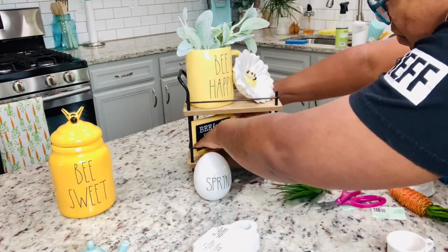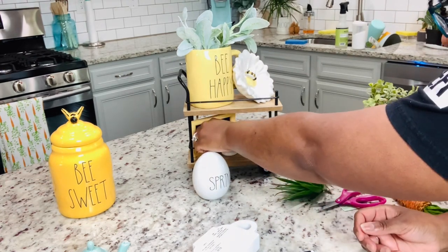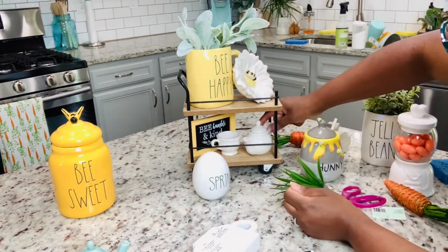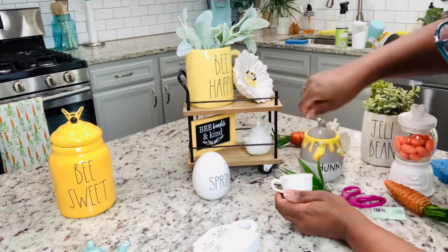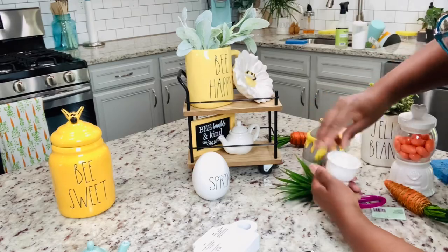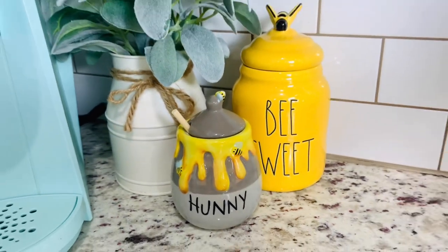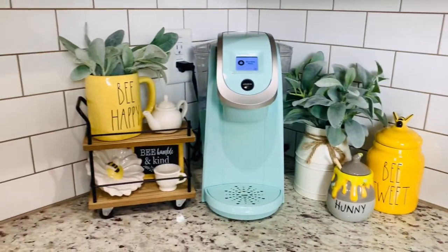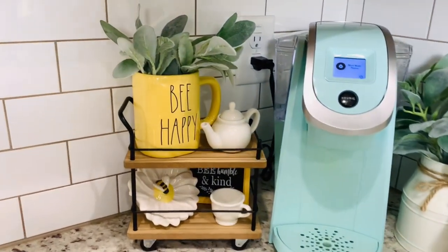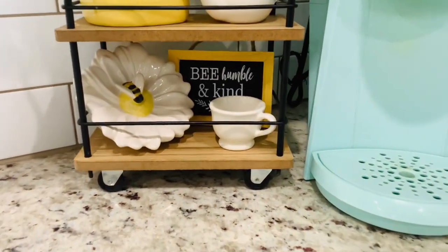Speaking of tiered trays, have you guys done one recently? If you have, let me know your theme down below. Loving my little coffee corner with the bright yellows - how cute, right? Definitely feeling like spring and not so much like Easter anymore, but so very cute.